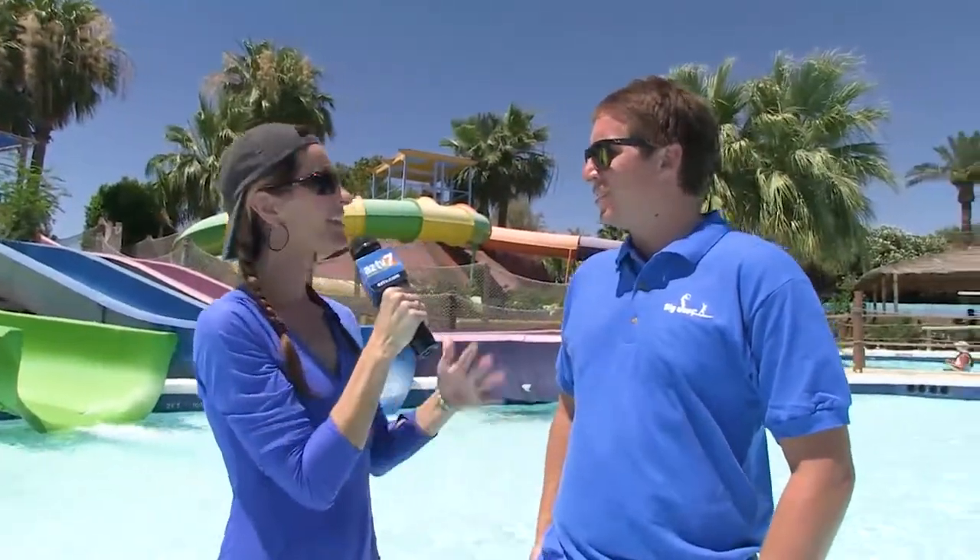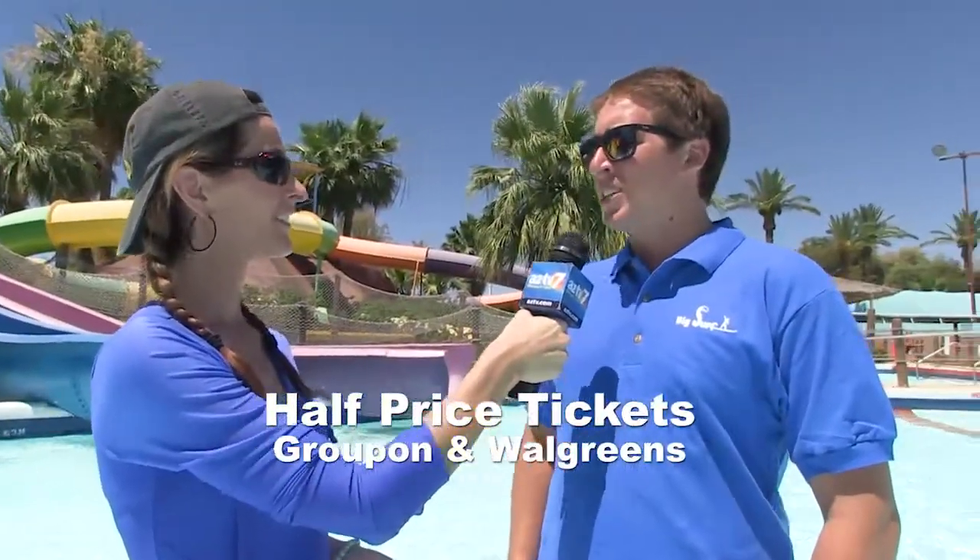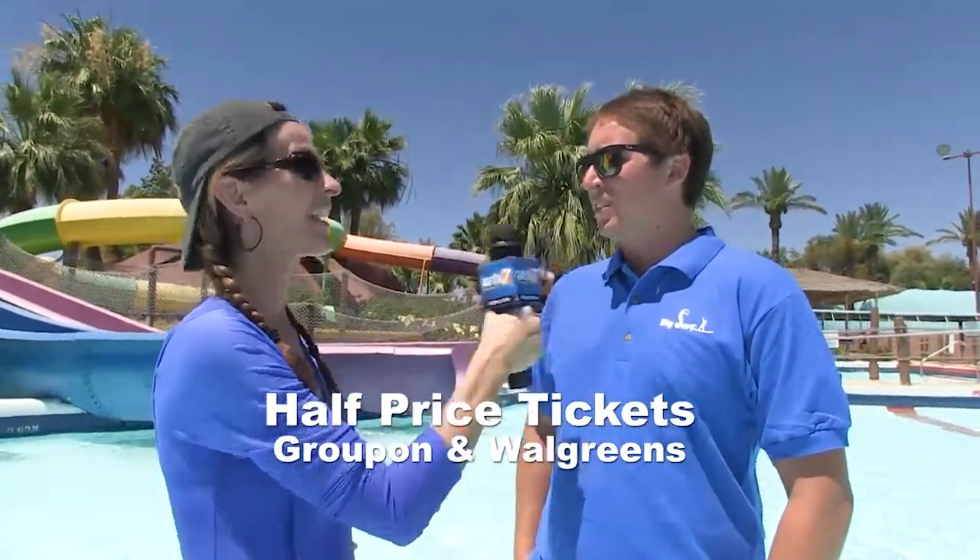There are some summer specials right now — half price tickets are available on Groupon and at Walgreens. And if you want to come more than one day, season passes are available right now for $49.95 through Groupon.